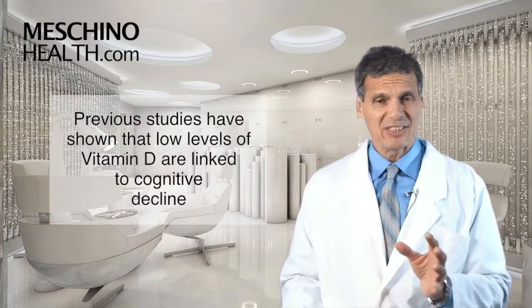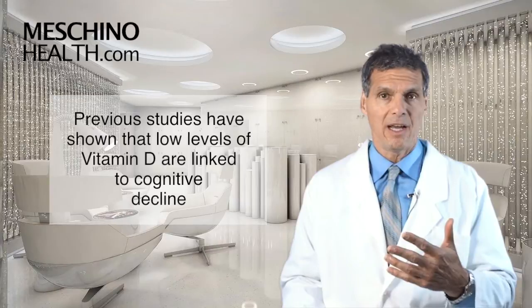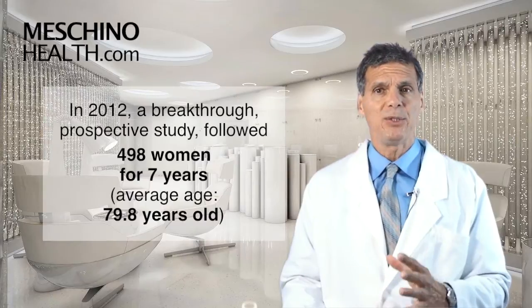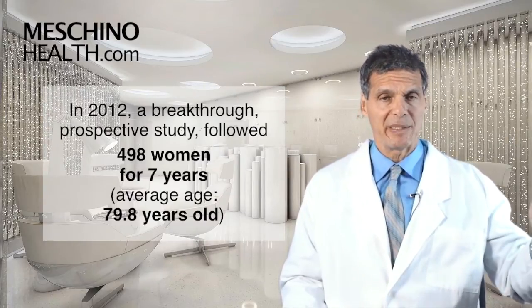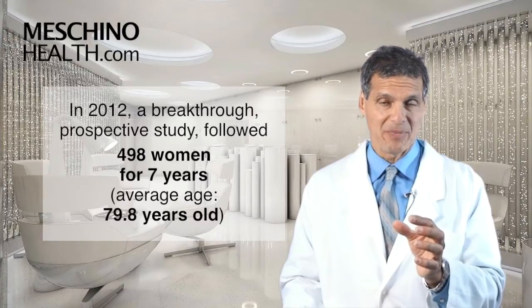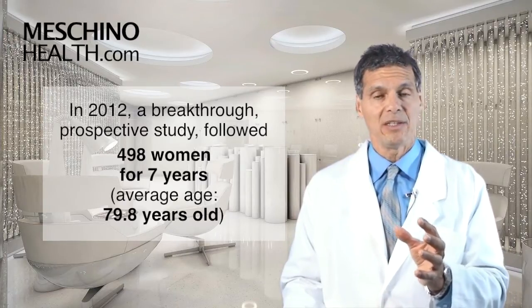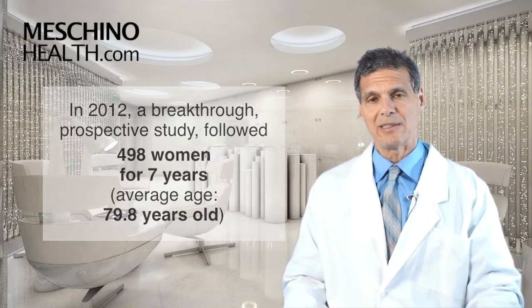Previous studies have shown that low levels of vitamin D are linked to cognitive decline. We've seen this several times over the years, but there was a breakthrough study in 2012. It was a prospective study, meaning it followed people over a period of time. The researchers followed 498 women whose average age was 79.8 years old, following them for seven years as they got older.